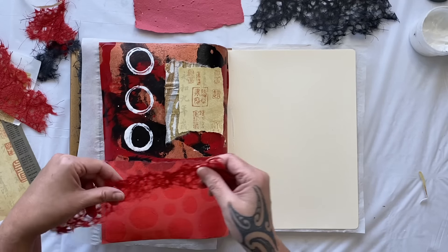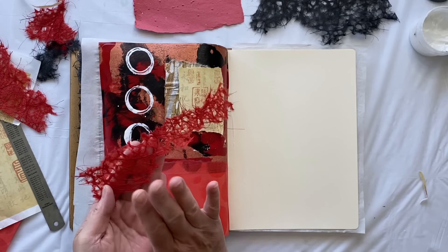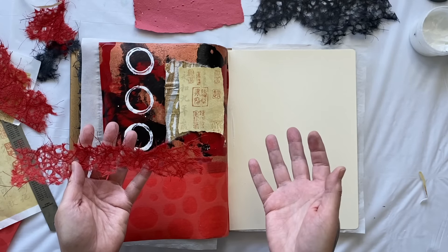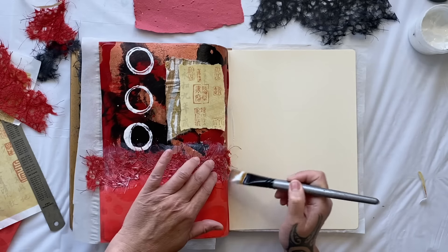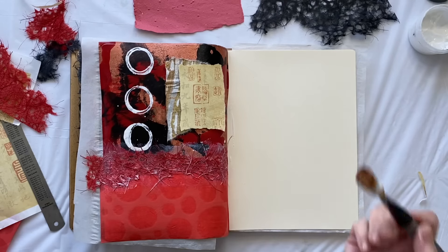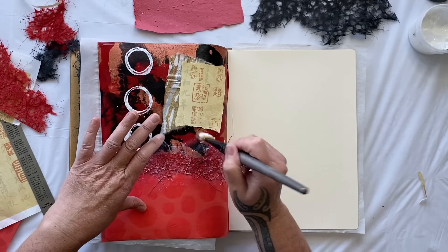I pulled off some more of the red. I would call this the Agoura lace because it looks like the Japanese paper I've gotten in the natural colour and the black. I haven't seen red before, but I actually couldn't read the description. So that's going to go across the middle there because I wanted some more textural elements.